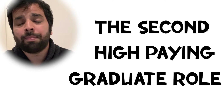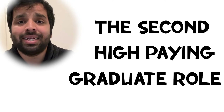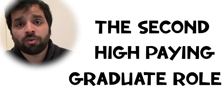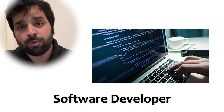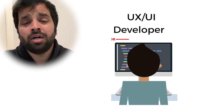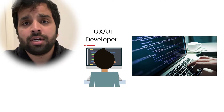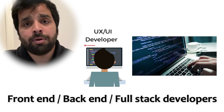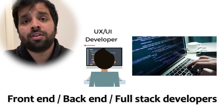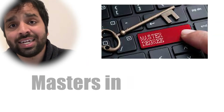That covers the first high-paying graduate role. The second high-paying graduate role is the career path of joining as an IT or back-end developer. Products and services are everything that determines what happens at a company, and at the core are software developers building those products. You could be anything from a UI/UX developer, a programmer specialising in C, C++, or Java, a front-end developer, a back-end developer, or — if you have the special skills — a full-stack developer.